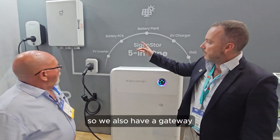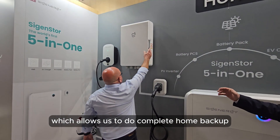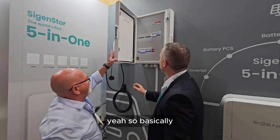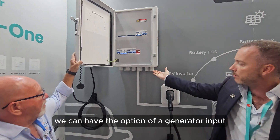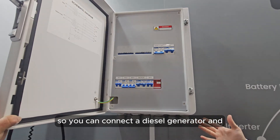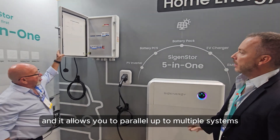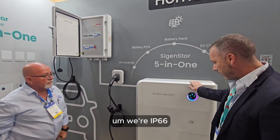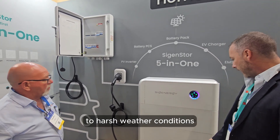We've got a gateway which allows us to do complete home backup. We can have the option of a generator input, so you can connect a diesel generator and basically be completely off grid. It also allows you to parallel up to multiple systems. We're IP66, which means you can stick it outside - it's very durable to harsh weather conditions.